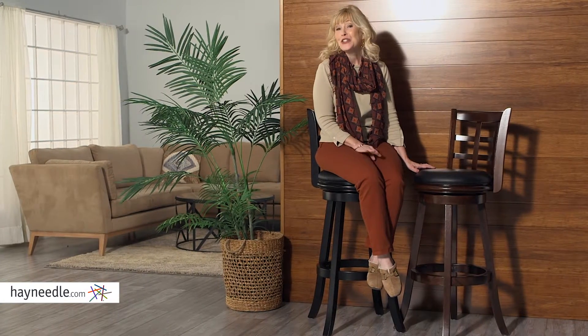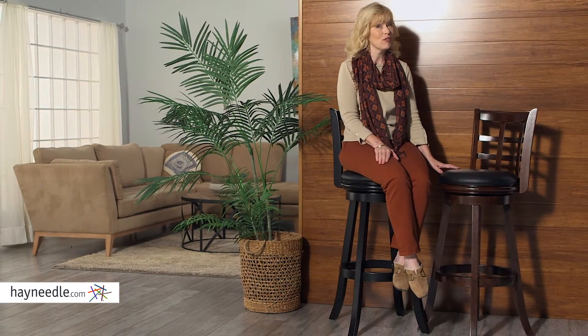Hi, I'm Stacey with Hayneedle. Turn any bar into the epitome of style and comfort with the Bell & Living Kyoto Extra Tall Swivel Bar Stool.